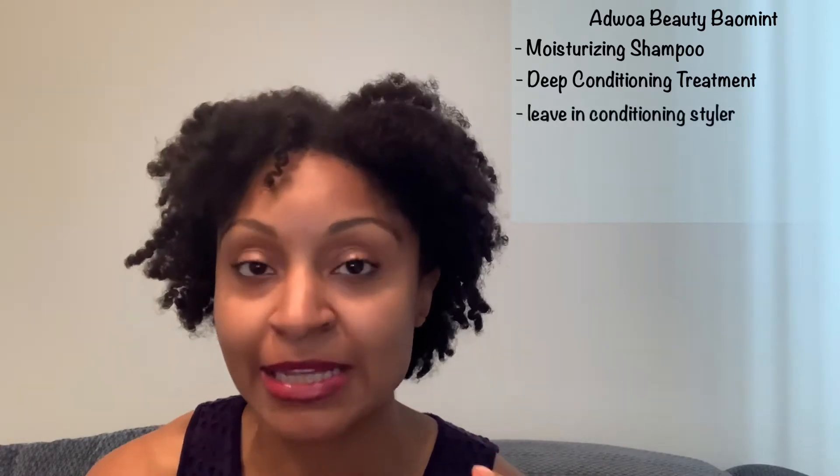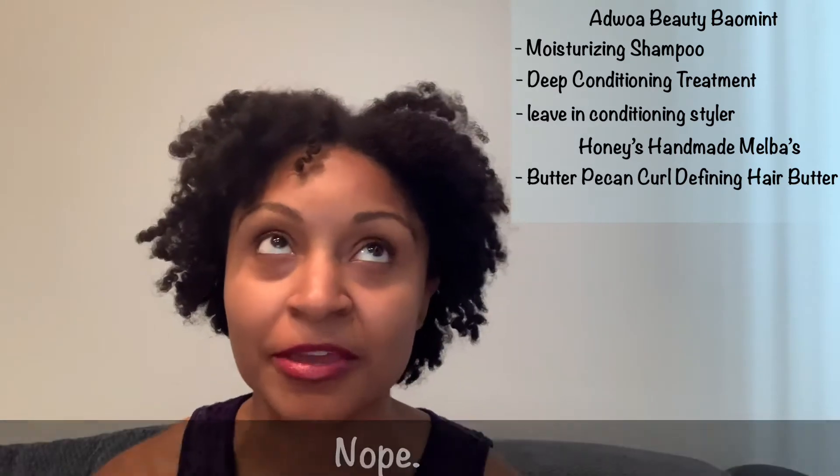I'm going to walk through all of the criteria I normally do, but we are not going to be assigning a winner. On this side I have the Adjua Beauty Shampoo, Adjua Beauty Deep Conditioner, Adjua Beauty Leave-In, Honey's Handmade Melba's Kitchen Collection Stuffing, and the Melba's Kitchen Creamy Corn Silk Serum as an oil.